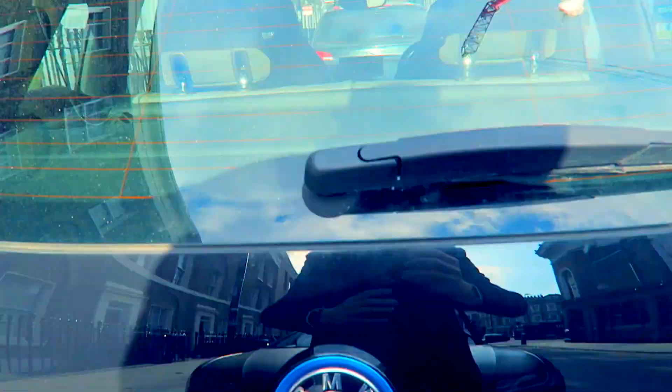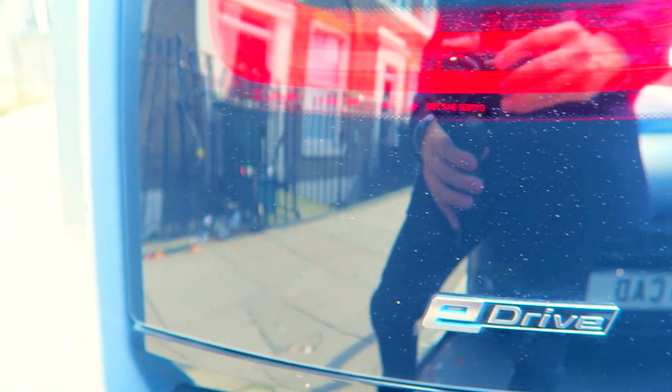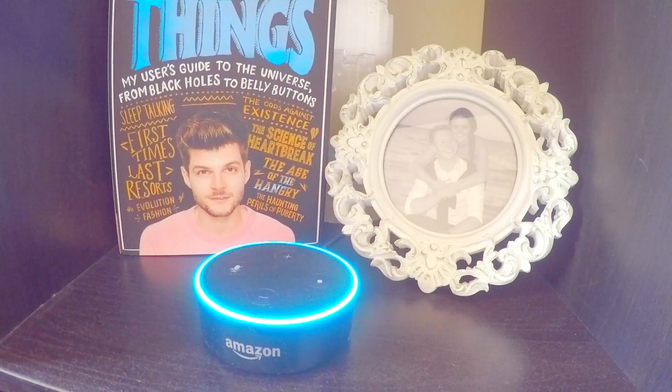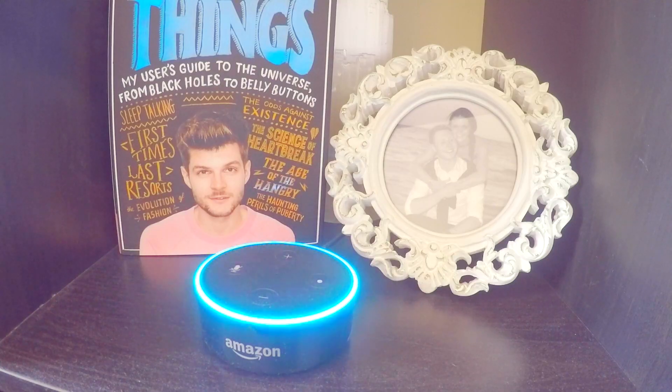The other thing worth pointing out with the i3 is the speed — it's quite quick. Alexa, open DriveNow. Welcome to DriveNow. The closest vehicle is Alvise, a mini convertible. I can reserve the car for you now or search for a different car. Search for BMW i3. The next vehicle is Amir. Reserve the car for me. Amir is reserved for 15 minutes and is waiting for you.